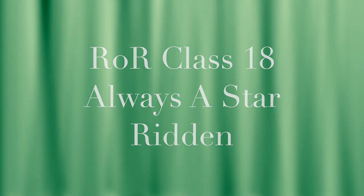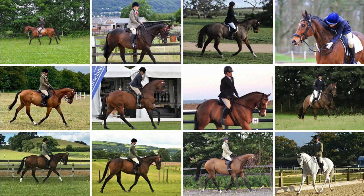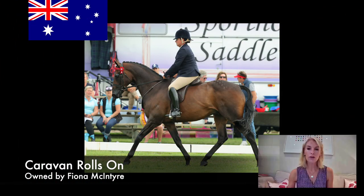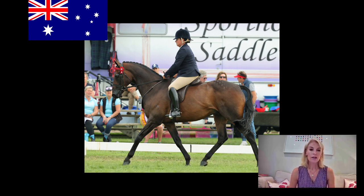Class number 18, ROR Always a Star Ridden, kindly sponsored by Seven Burrows, the home and base of National Hunt training maestro Nicky Henderson, judged by Tracey Bailey. Caravan Rolls-On, number 258 — this is a really attractive horse, great photo, the horse is stepping out, good movement, pointing the toe, very well presented.